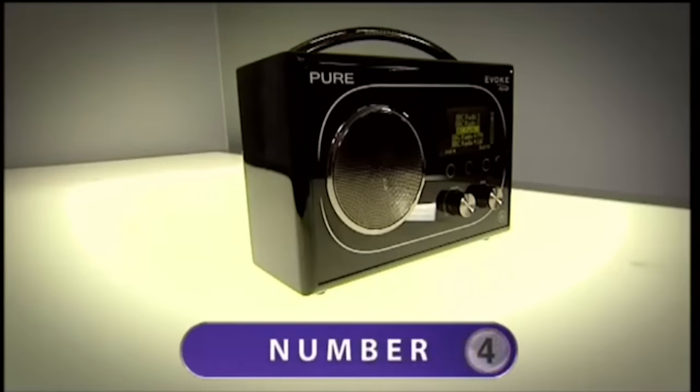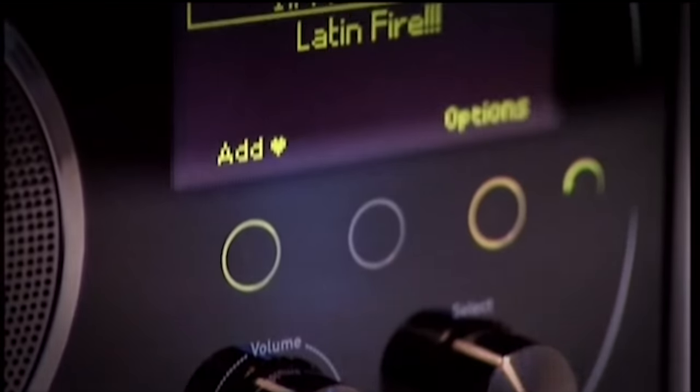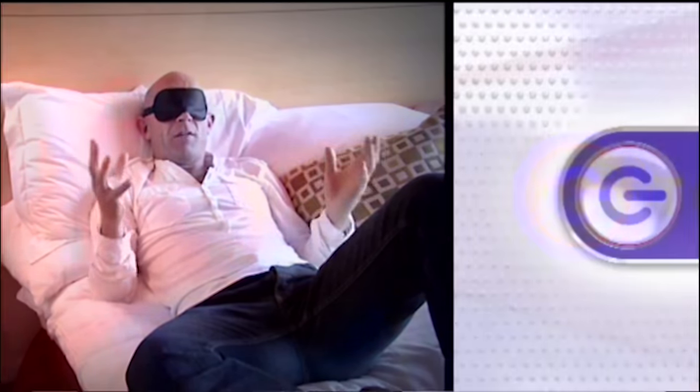At number four: the Pure Evoke Flow. It's not a big sound — it's not getting me up and jumping, although it is a mellow sound. From a quality point of view it's very good, it's just not expansive enough.